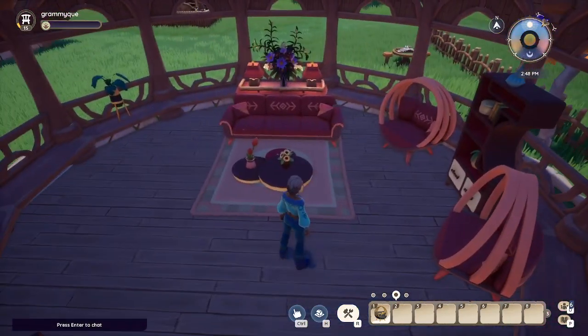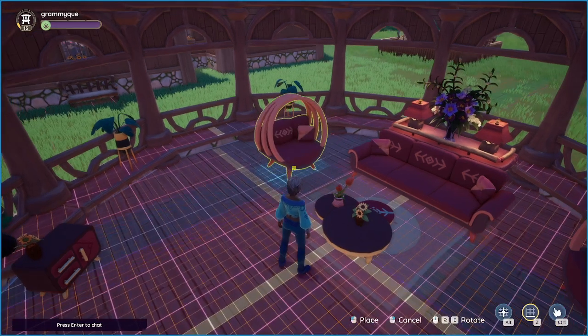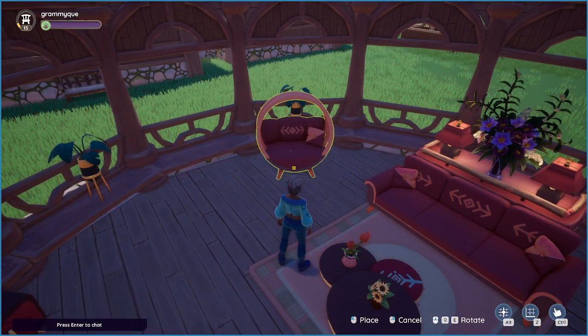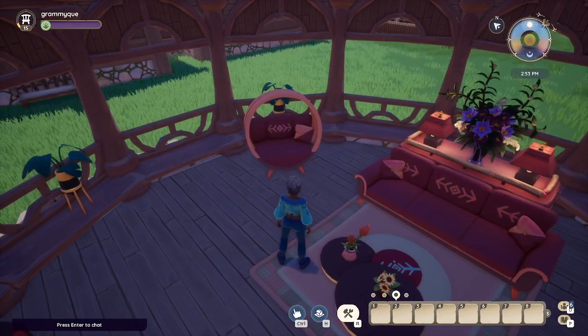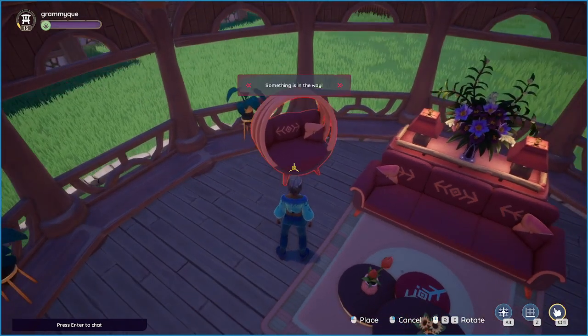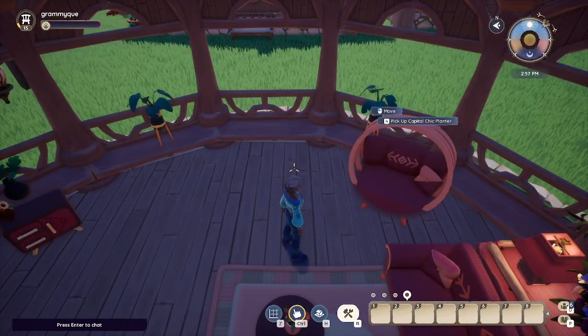All right, now we wanted to do two more chairs. Take the thing off. I think we're going to need to move that over a little more. Let's set it down first and put the stand in. See how much room that takes up.